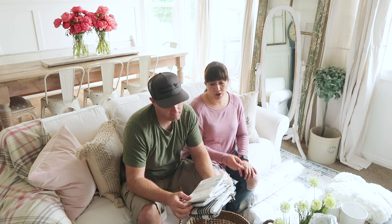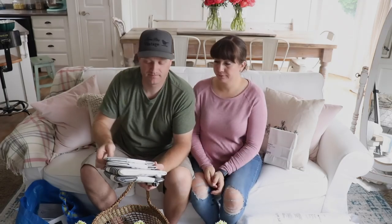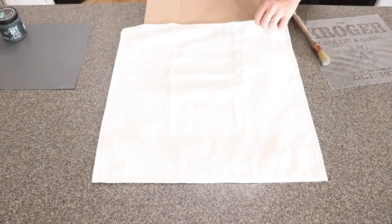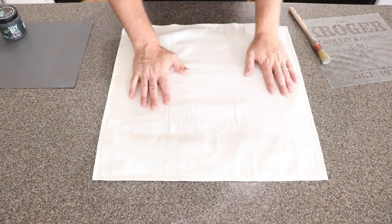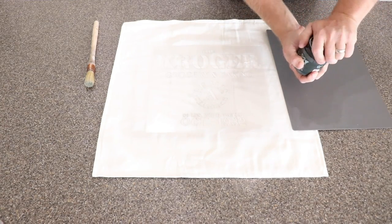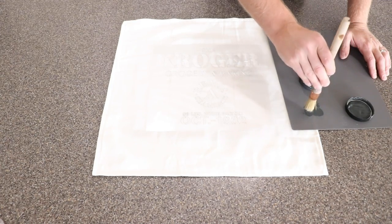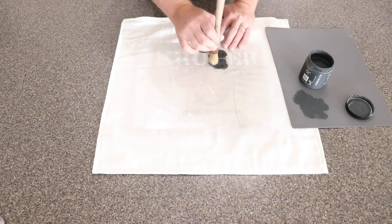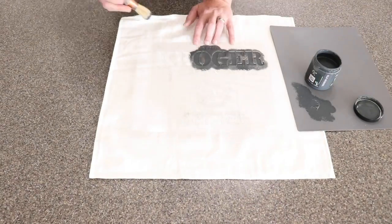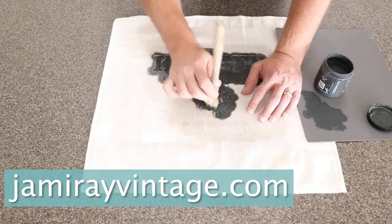Jamie picked up a plain pillow sham from Ikea to stencil with a JRB grain sack stencil for the couch. She slips cardboard inside so there's no transfer to the back, centers the stencil, and uses a Paint Pixie 5-inch flat top brush, which works great on fabric and gets into all the detail. You can pick up the stencil at jamierayvintage.com.